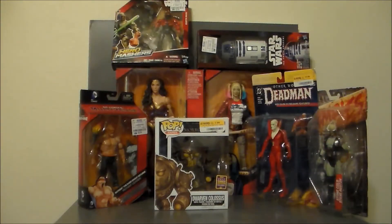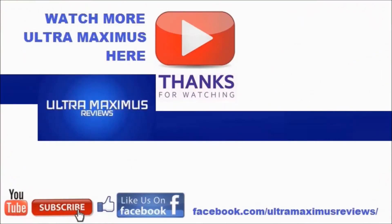So there it is — the first toy haul for December of 2017. Look for reviews on some of these figures coming soon. Thanks for watching! If you like this video, thumbs it up; if you hate this video, thumbs it down. To watch more Ultra Maximus, click on the links to the right. Don't forget to subscribe and share. Like us on Facebook and look for more videos in the future.